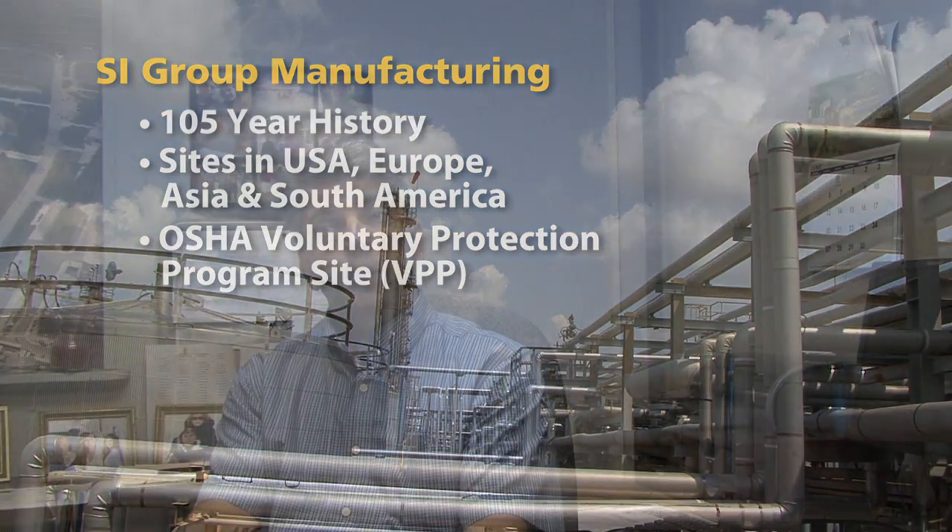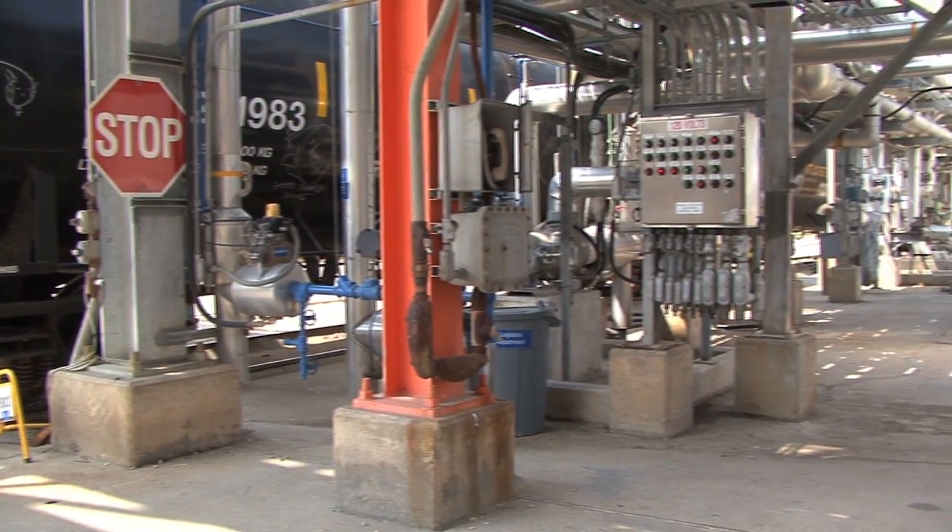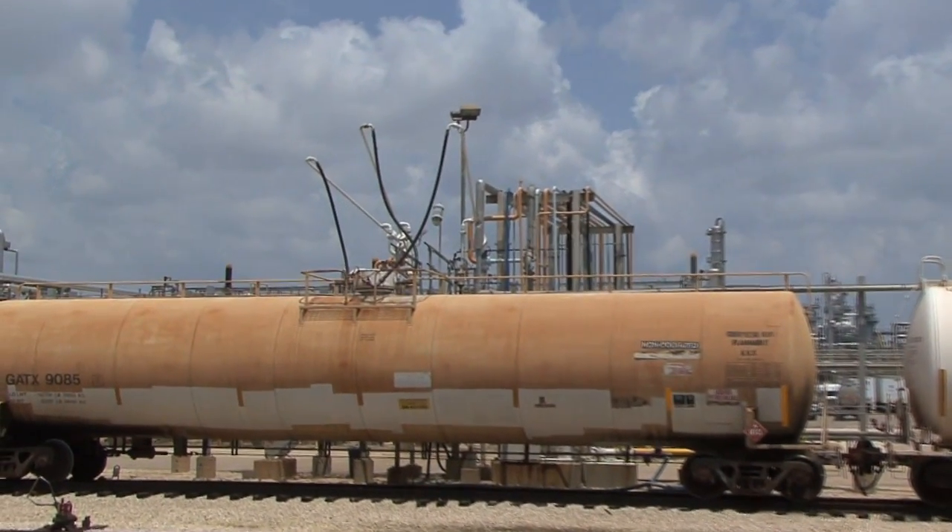We are a VPP site, which is the OSHA Voluntary Protection Program. It's something we went after a few years ago. This site definitely prides itself in safety. We're going to do the right thing. We want our employees to be safe, and safety has been something promoted throughout the site, throughout the corporation, as a first consideration in everything we do.